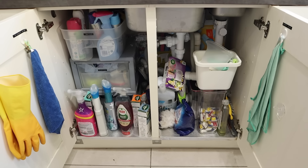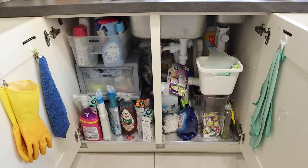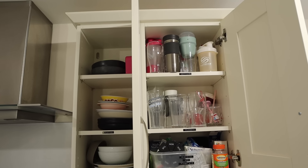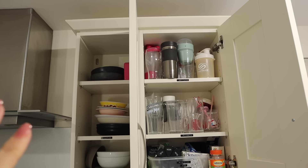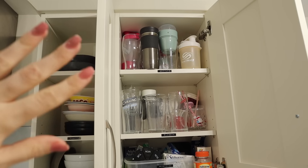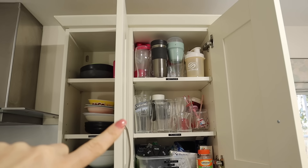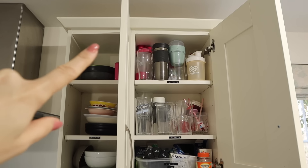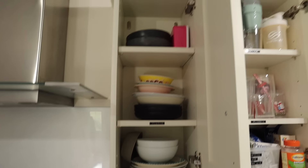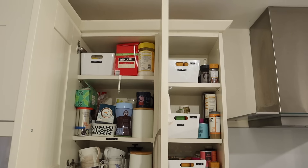I'm not going to do the under-sink today — I'll leave that for another day and just focus on the cupboards. Moving around to the cupboards up here, these are kind of bottles, glasses, and medication-type bits. The glasses have all got jumbled — I need to sort through what I actually need, put in some new glasses, and sort out which bottles we don't use anymore. This side also has a little bit of order but needs a good clean and more organization.